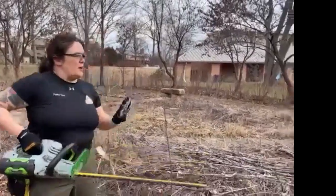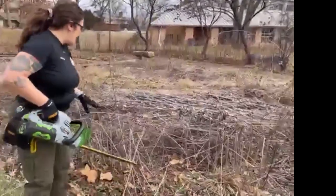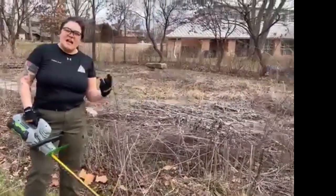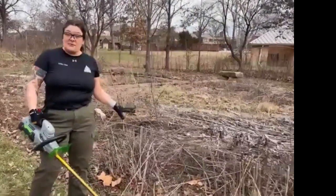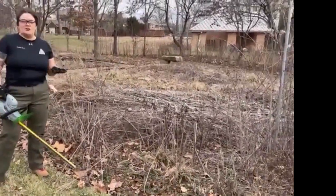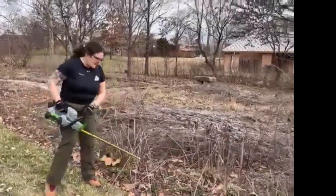So now you've got this started on this edge. I like to work the front — or the most prominent viewpoint of the space — first, and then work my way around. Gardens are three-dimensional, so be sure you step back and take a look at the big picture. Don't get too caught up in the details.